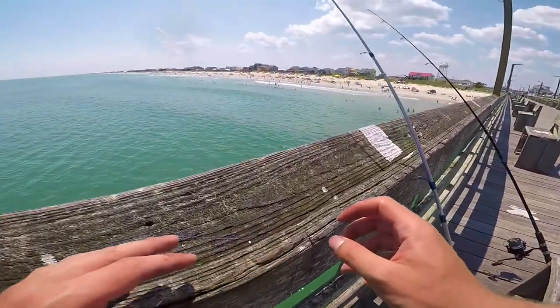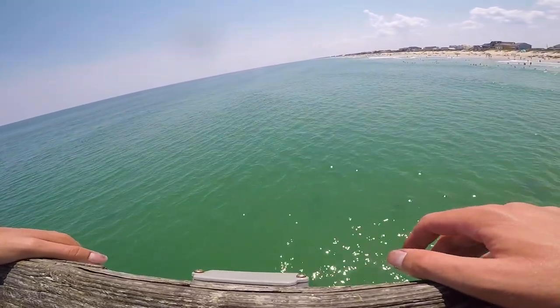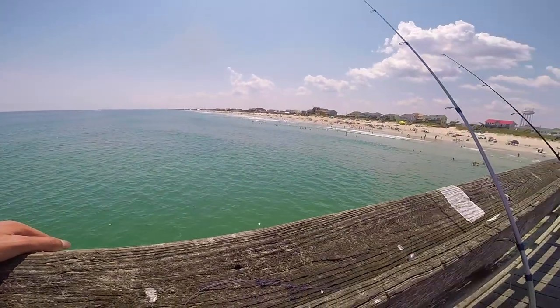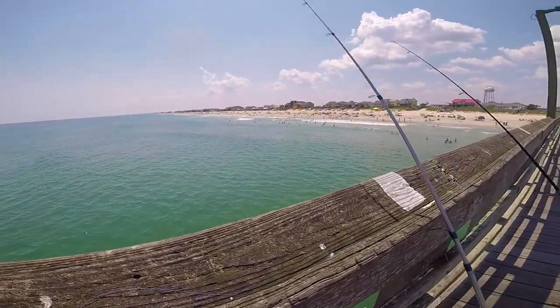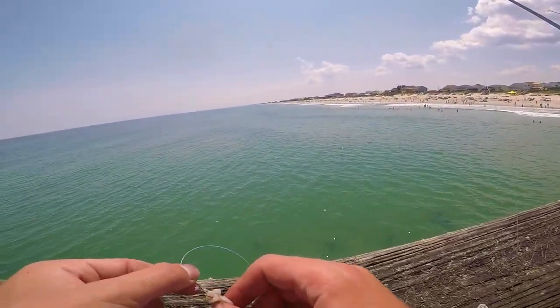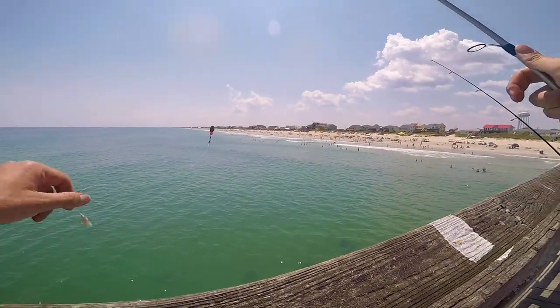So that last fish — I saw something interesting happen. I was reeling them up and it looked like a black drum or something was chasing them, something that would eat them. So what I'm thinking about doing is the next pinfish I catch, I'm gonna free-line it underneath the pier and see what happens, because that was really interesting.